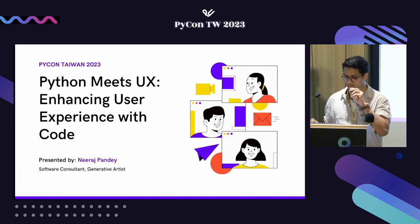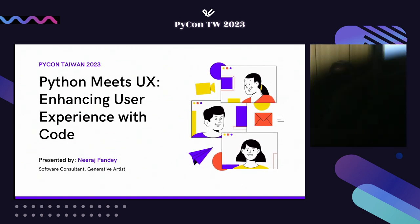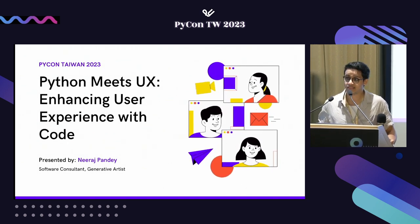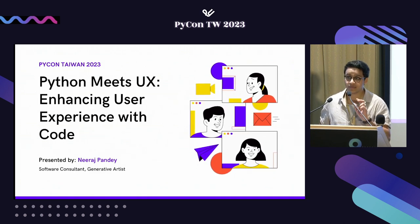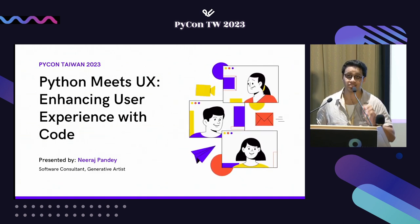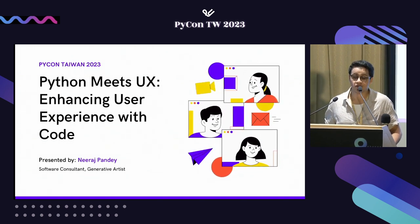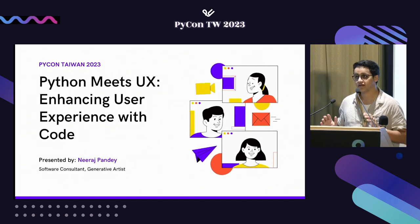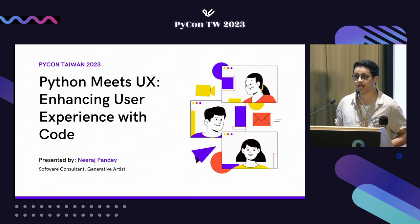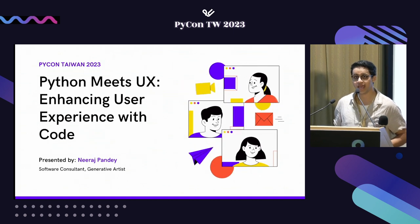Throughout this presentation, we'll be looking at the importance of UX in the digital landscape and the role of Python in it. We'll also look at how Python can be implemented across the UX lifecycle — from data mining to automation to A/B testing — and we'll end by summarizing everything into a hybrid e-commerce case study prepared using Python and UX design.